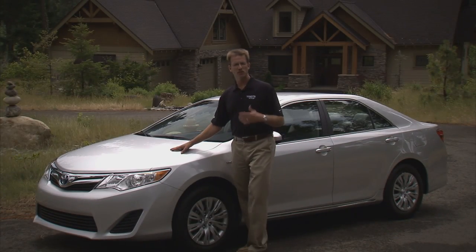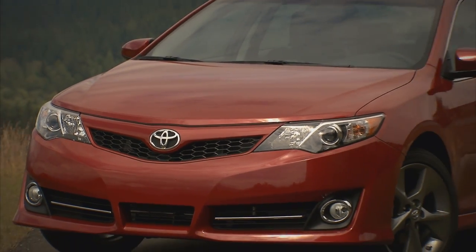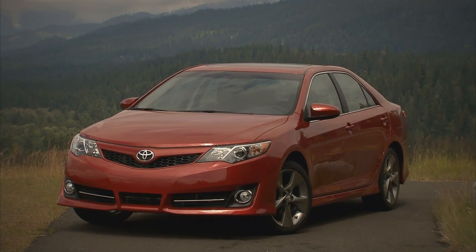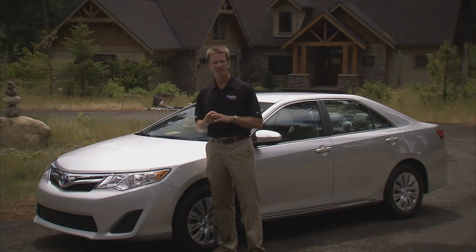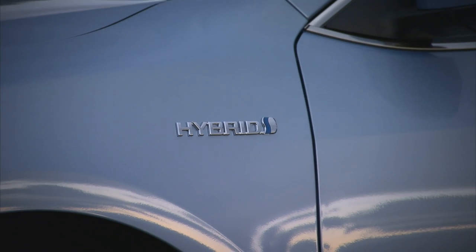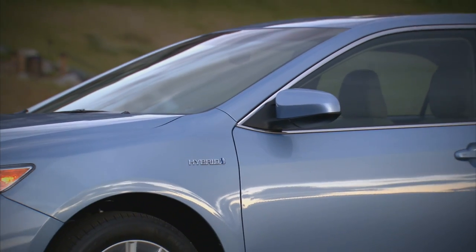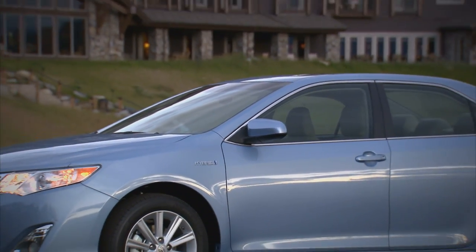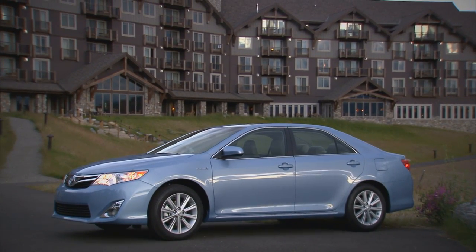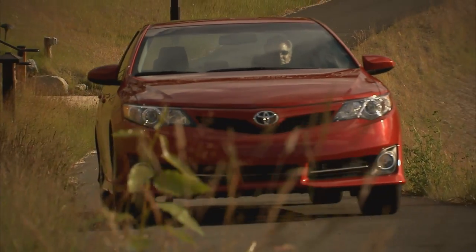Up under the hood, things are largely unchanged for the Camry gasoline models. We're going to continue to offer the 2.5-liter four-cylinder engine and the 3.5-liter V6 engine, both backed by six-speed automatic transmissions. However, we do have some news on the hybrid Camry. Hybrid Camrys are now going to feature the 2.5-liter four-cylinder engine, an increase over the 2.4-liter. That gets the Camry hybrid driver 13 more horsepower and also 30% more fuel economy — both more performance and more fuel economy.